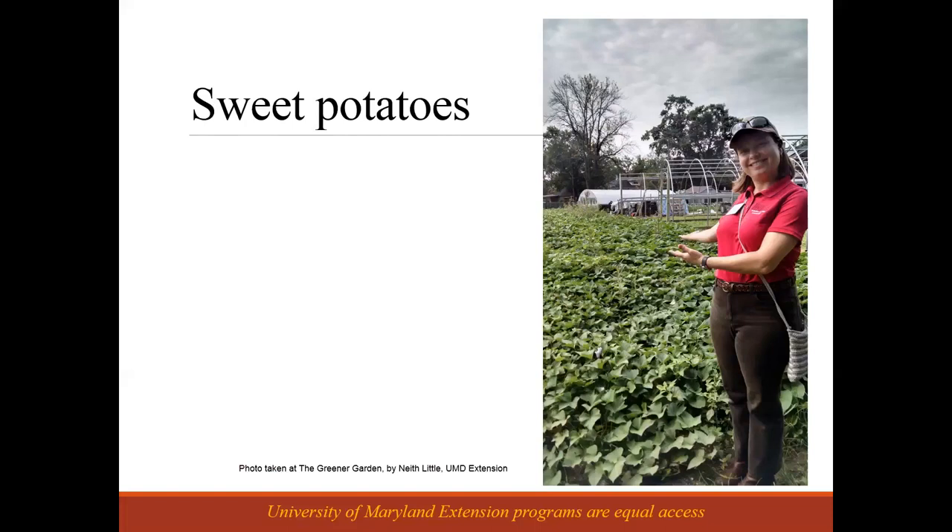Sweet potatoes are another vegetable crop. The Greener Garden in Baltimore is raising sweet potatoes and getting kind of two crops out of it — they get the tubers that people eat, but they also have customers from the Caribbean who eat sweet potato greens, cooking them down like spinach, and those customers are willing to come out and pick the greens. Depending on who your customer is, there might be uses for other parts of the crop than is traditionally used in the U.S.